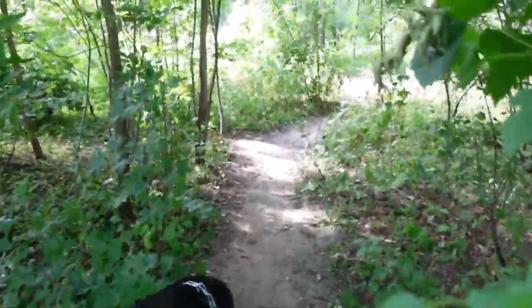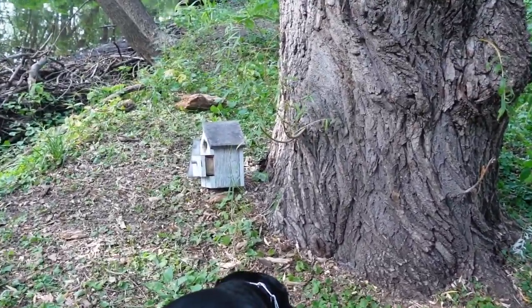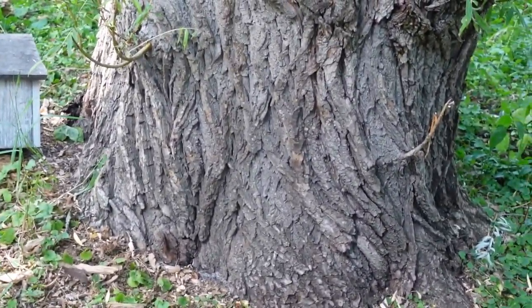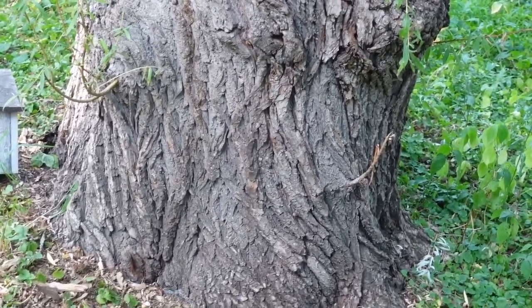And now we enter the dark and spooky part of the forest. Spooky stump. There's a little birdhouse — looks like it probably fell down. It's kind of old; the roof has come off the other side.